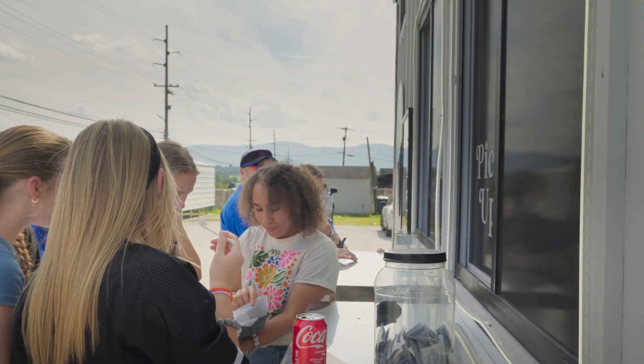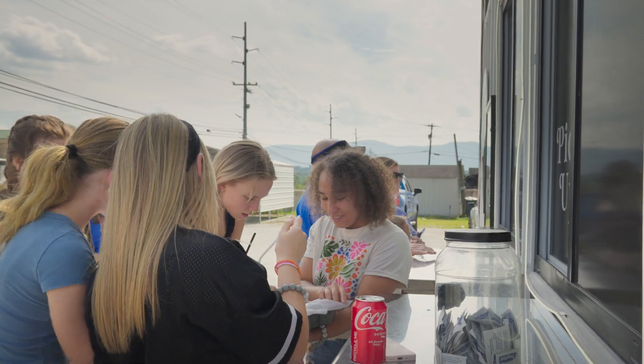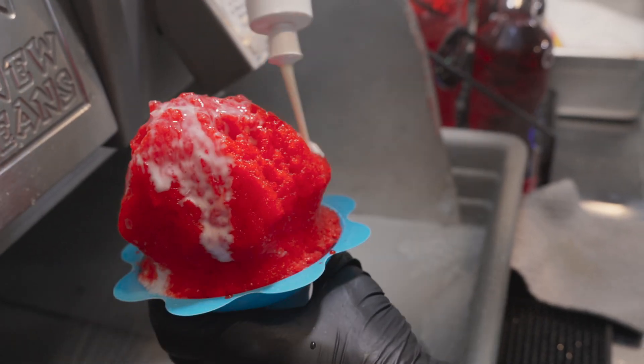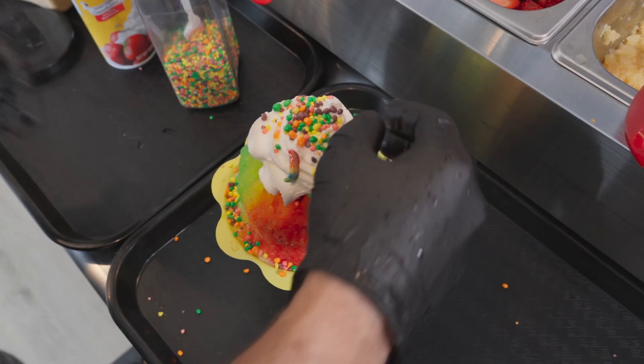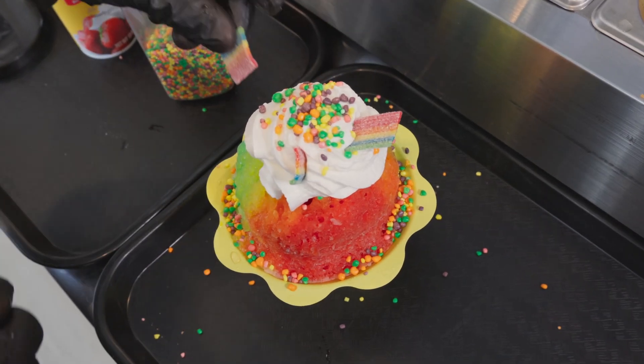That's probably one of my favorite things — when we hand something out the window, especially to the little kids that come, their eyes light up, they love it. Probably one of our most popular items would be strawberry cheesecake or shave ice. The unicorn fluff and the rainbow is great because it has all the big cotton candy on it, and then the rainbow has all those colors, the nerd ropes, and the candy that we put on it.